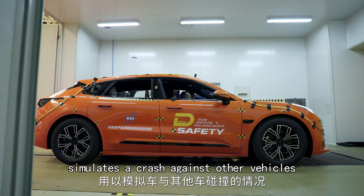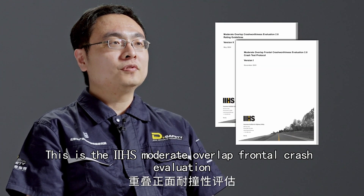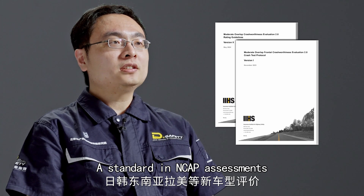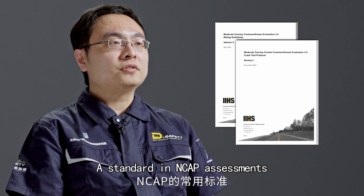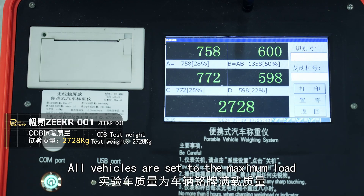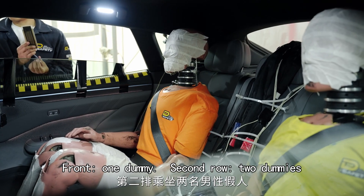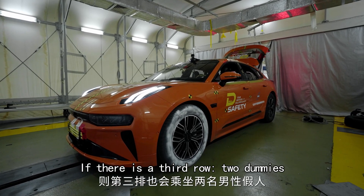This is the IIHS moderate overlap frontal crash evaluation, a standard in NCAP assessments. All vehicles are set to maximum load: one dummy in the front, two dummies in the second row, and if there is a third row, two additional dummies.